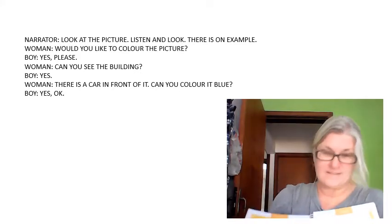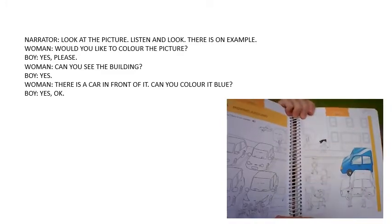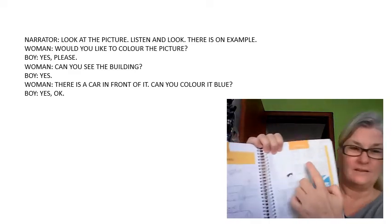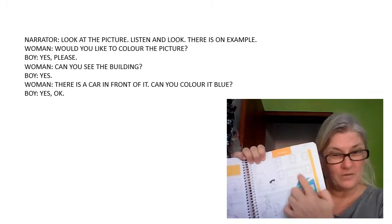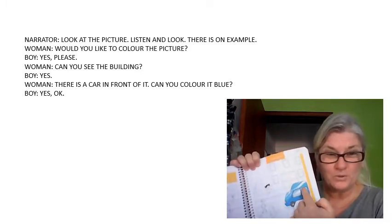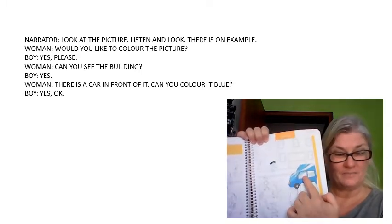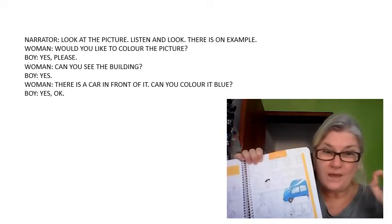OK, kids. Do you want to colour the picture? Listen to me. Can you see a building? There's a car in front of the building. Colour the car blue, OK? This is an example — only an example.